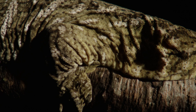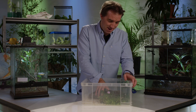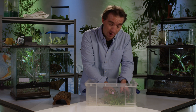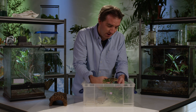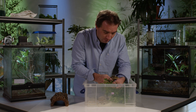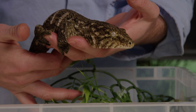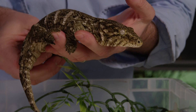Many species of geckos are quite small animals, but that's not always the case. This little guy here belongs to the largest species of gecko in the world. This one is only partly grown — when he's full-sized he can be up to 35 centimetres long, but already he's a very impressive animal.